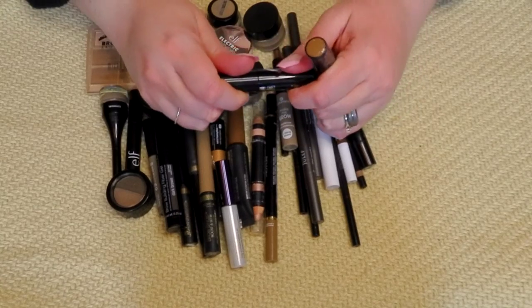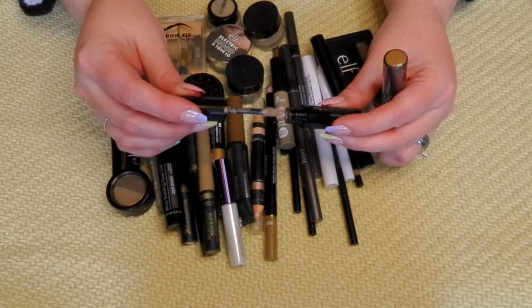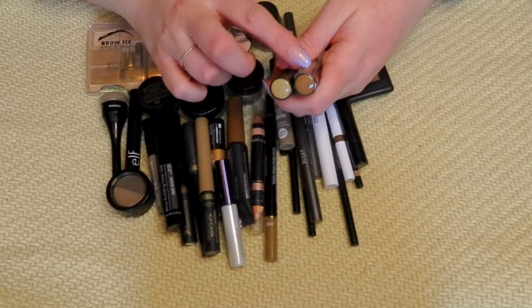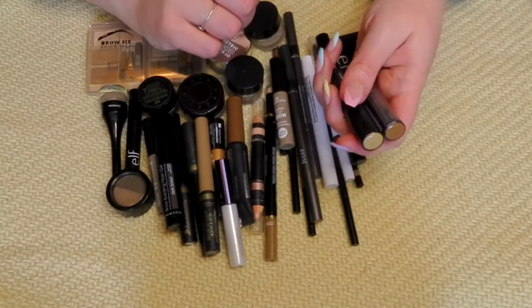This is the kind of product where I don't have to use a pencil or a pomade — I can just go in with this. It's kind of a gel and pomade all in one. One shade's a little darker and I go back and forth depending on the time of year, so I'm going to keep both.